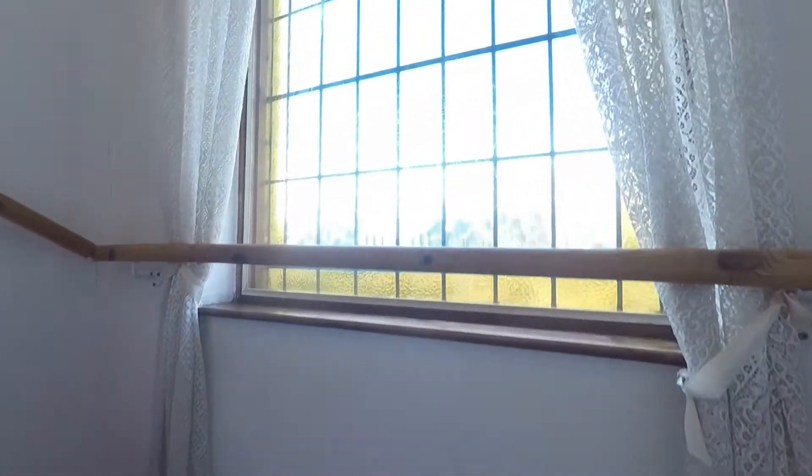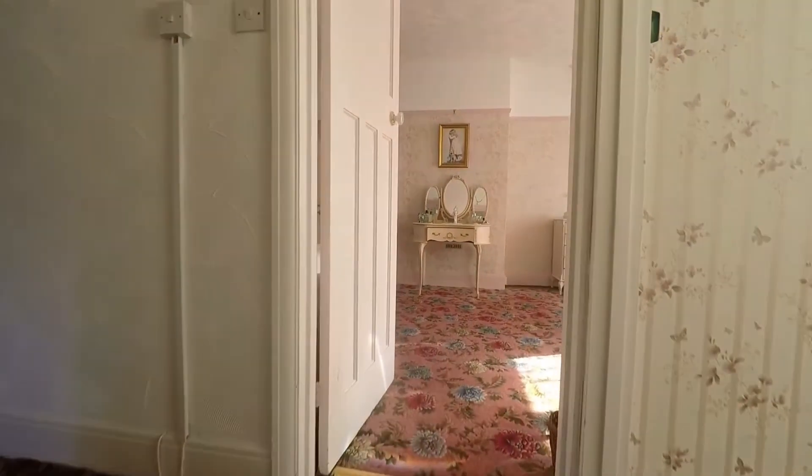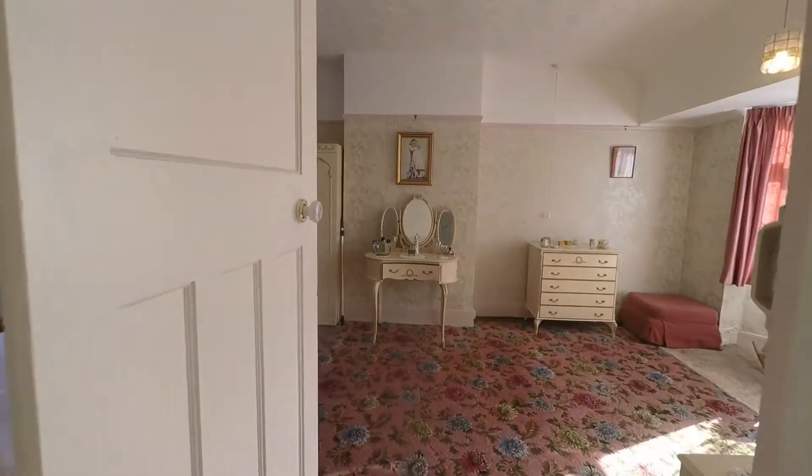There is a large stained glass window on the stairs, letting in some natural light to the landing. First, I'll take you into bedroom one.